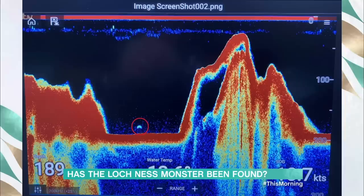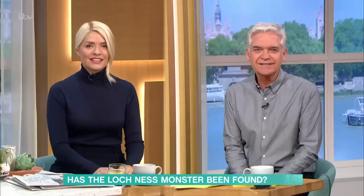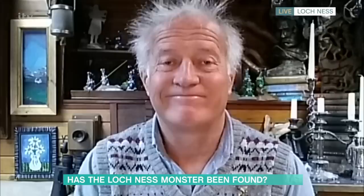Tales of a sea monster lurking in the depths of Loch Ness have been shared for thousands of years. But a new sonar image captured 500 feet below the surface of the Loch is being hailed as groundbreaking proof Nessie really exists. And it's the news one man has been waiting for for almost 30 years. Steve Feltham has dedicated his life to searching for the Loch Ness Monster and he joins us now.